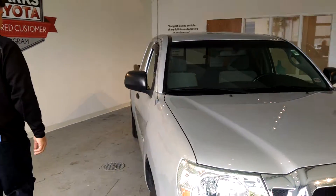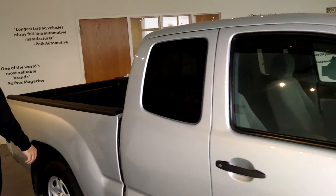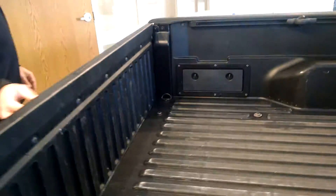It's got a polycarbon bed back here that's actually stronger than steel. Six-foot bed. A lot of truck for the money. It holds its value very, very well.